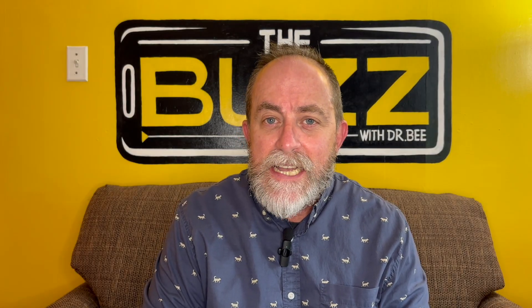Hey everybody, it's Dr. B, live from the hive. This is the buzz on protecting your children and yourself from insect bites.